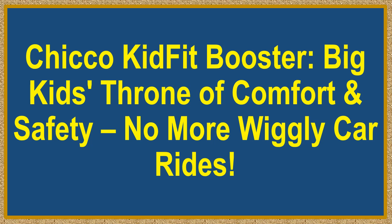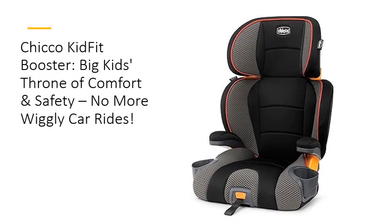Chico KidFit Booster — big kids' throne of comfort and safety. No more wiggly car rides. Say goodbye to car seat woes and hello to the Chico KidFit 2-in-1 Belt Positioning Booster Car Seat. This premium booster seat isn't just a seat — it's a throne of comfort and safety for your growing child.